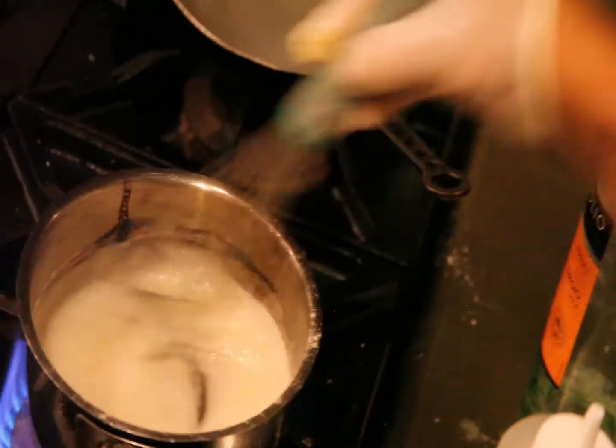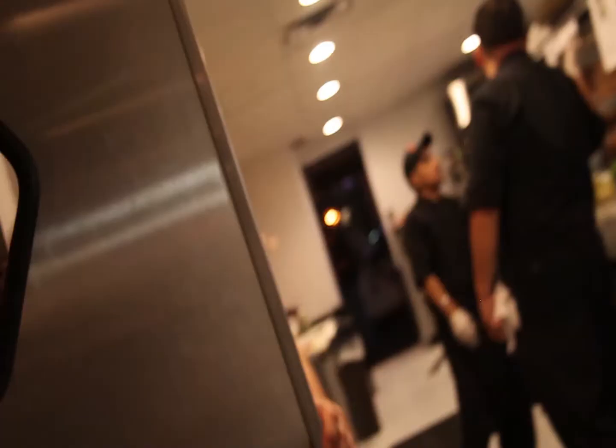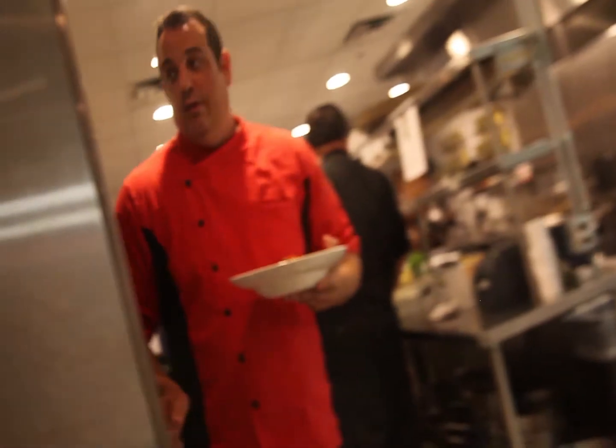Some of the dishes we tried tonight were just wonderful. Houston is a city that's really known for its fine dining restaurants, so for somebody visiting Houston, can you explain or describe your style of cooking — what really separates you from the rest? How would you describe it?